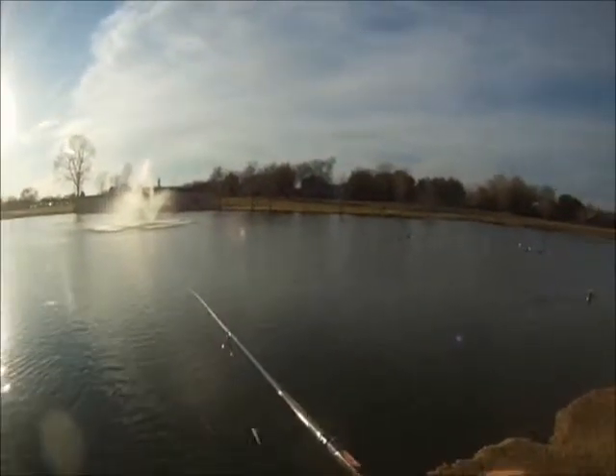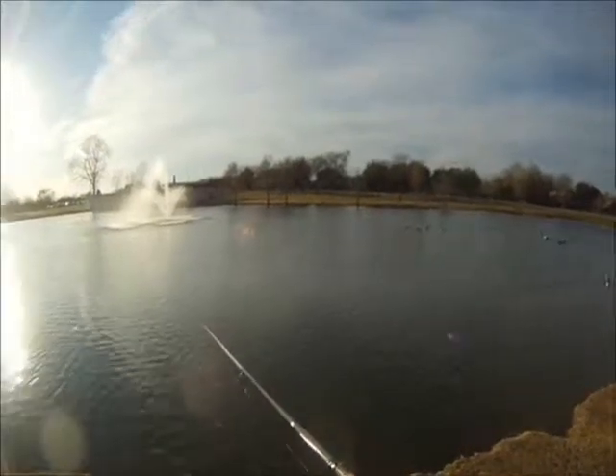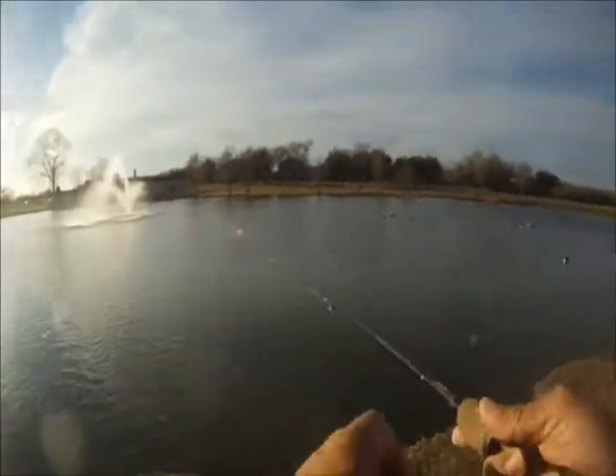And fairly consistent action. Steady retrieve, they would hit it, and just bring them right in.